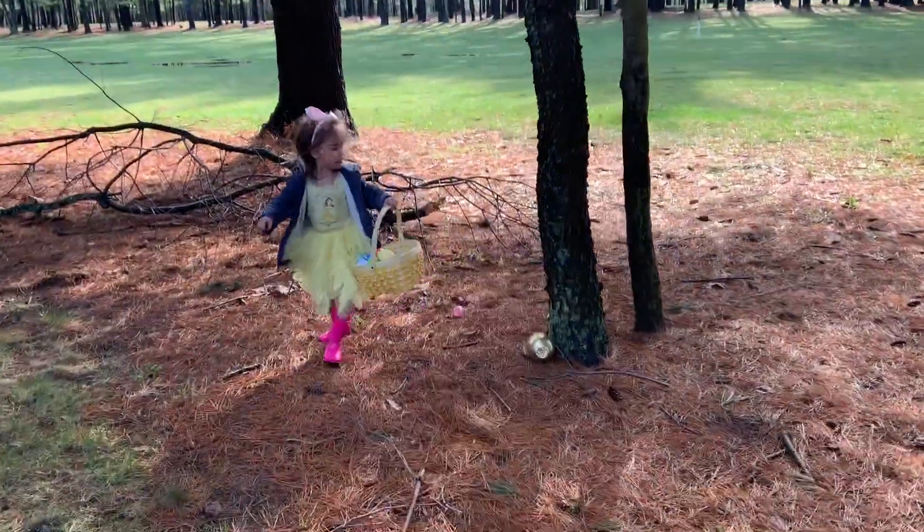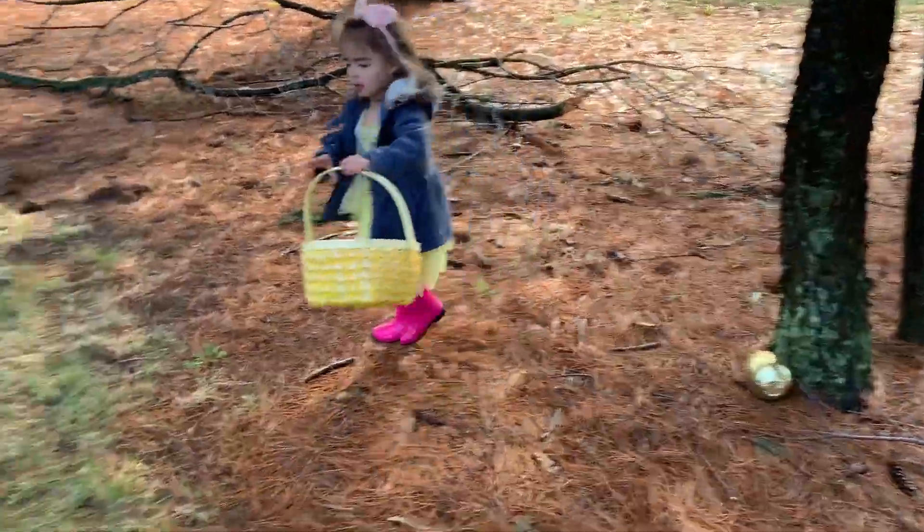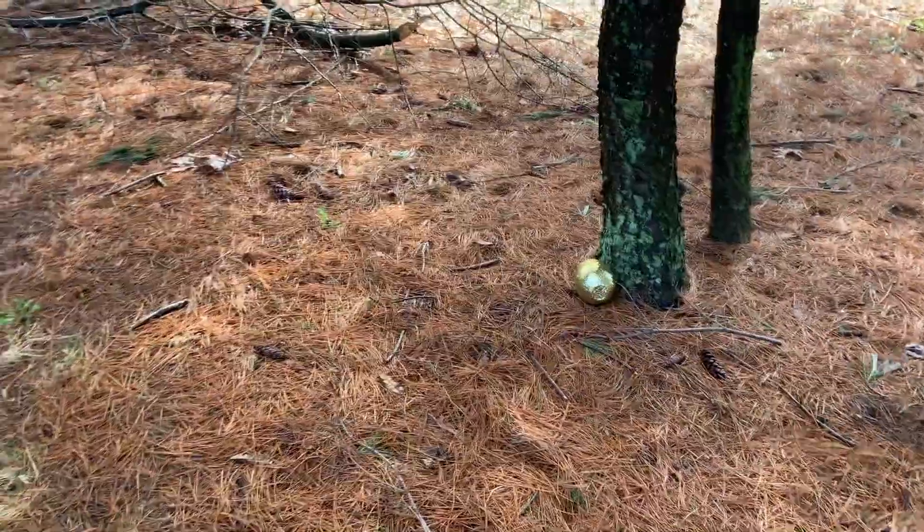We'll be right back. Oh, you dropped one. Right there. Right here. What if you're looking by the trees enough? I see one. What about this one by this tree?